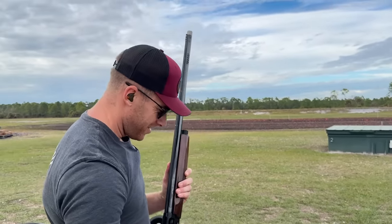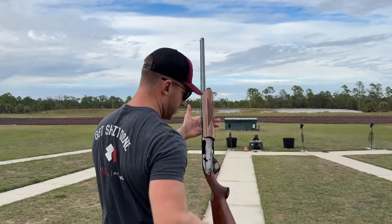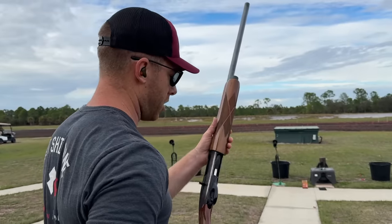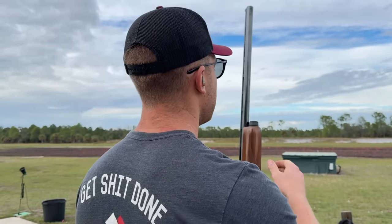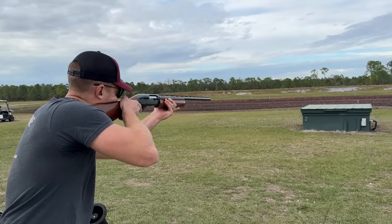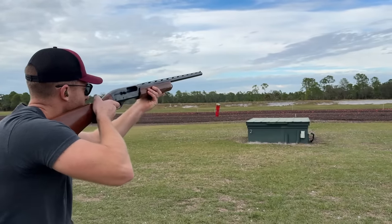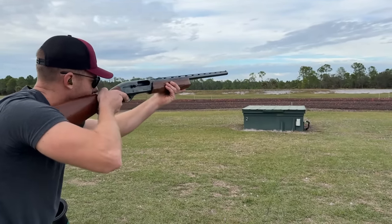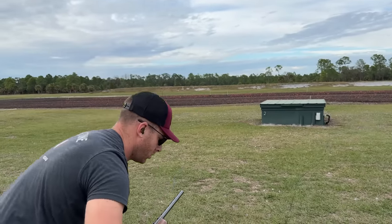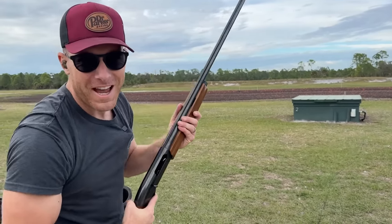Next we've got the Remington 1187 — oldie but a goodie. I know this gun isn't cycling properly, which is fine since we're only shooting one at a time, but I definitely need to take it into a gunsmith and have him go through it. Oh! Oh! Oh! The last one again.